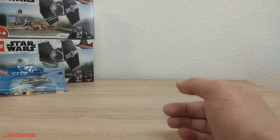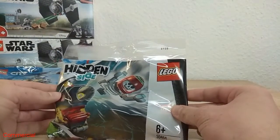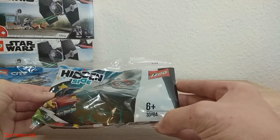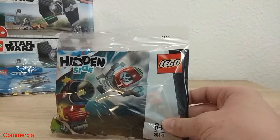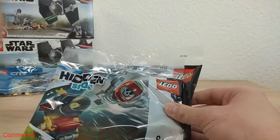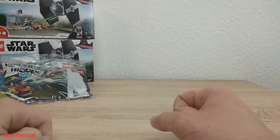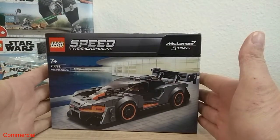Last week I bought this Lego Hidden Side polybag with the number 30464. It was for 3 euro and I bought it two times. I like the Hidden Side theme so I had to take this.